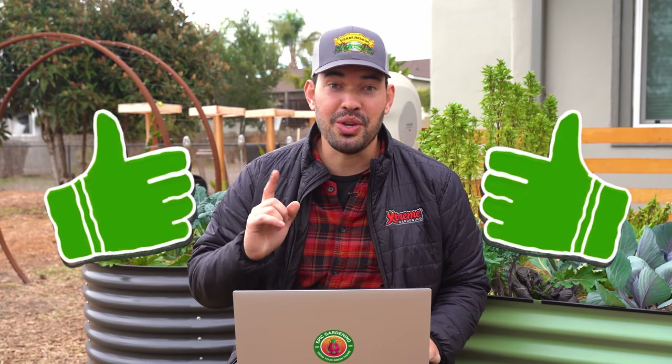Kevin Espiritu here from Epic Gardening where it's my goal to help you grow a greener thumb. We just recently passed a million subscribers here on the Epic Gardening channel, which is insane. Can't believe it and could not be more grateful to all of you. But without further ado, for a million subscribers, cultivate that like button and let's get into reviewing your gardens.